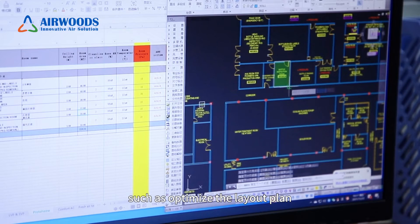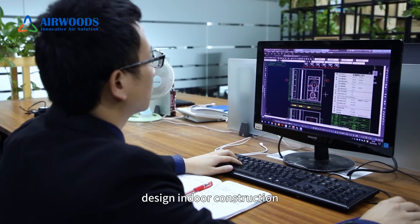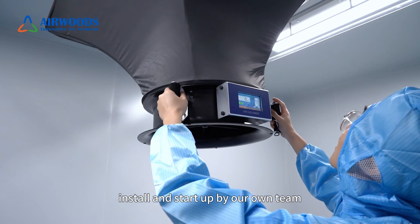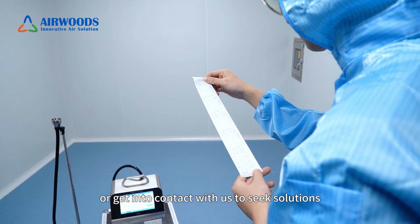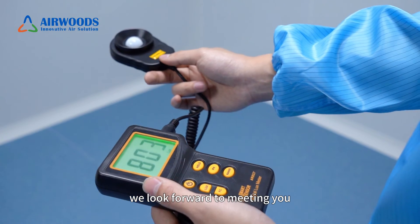At Airwools, we provide turnkey services for clean room projects, helping you from start to finish — including optimized layout planning, design, indoor construction, duct and electrical systems, supply of all materials, installation, and startup by our own team. We welcome you to visit our showroom and get in contact with us to seek solutions. Thank you for watching — we look forward to meeting you.